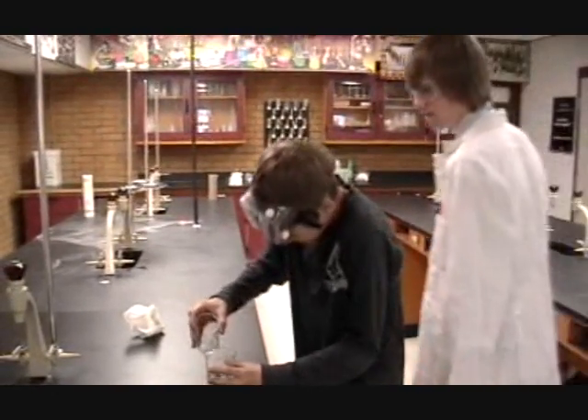Get those goggles back on. This lad is going to pour a chemical from a large container into a much smaller one. This is not a good idea. You should first pour it into a more manageable container, or use a tool such as a pipetter.